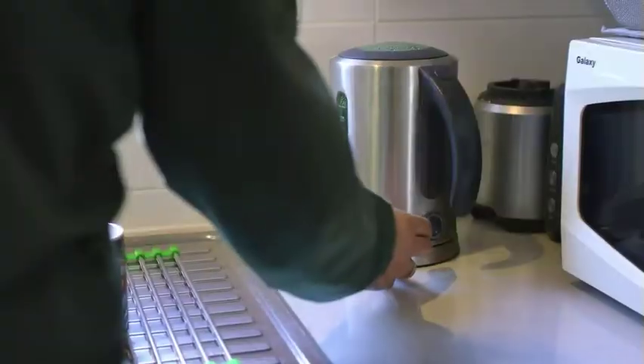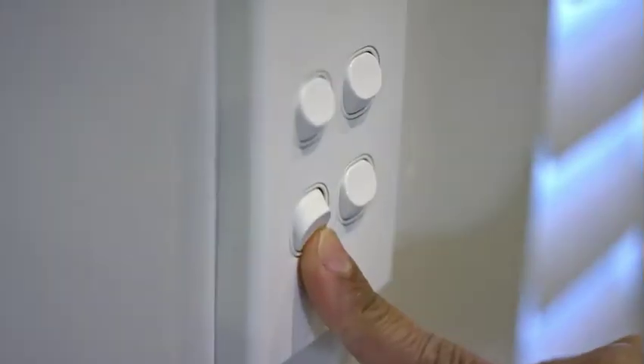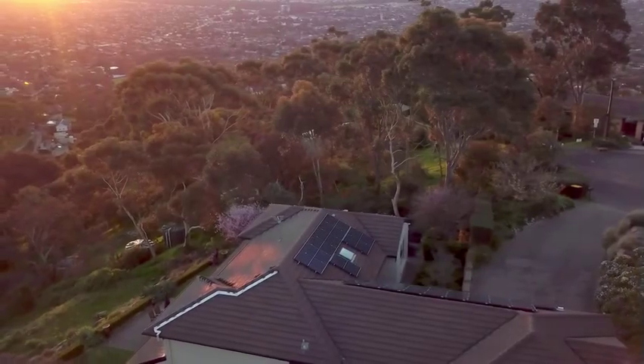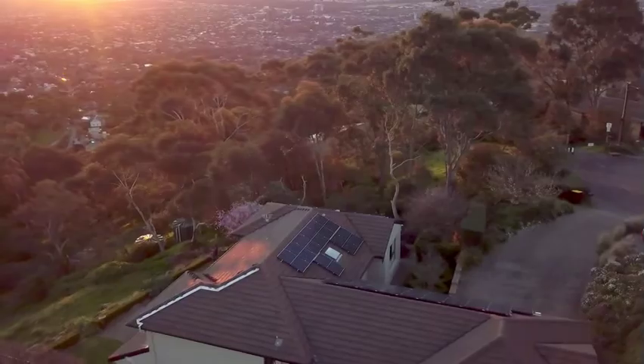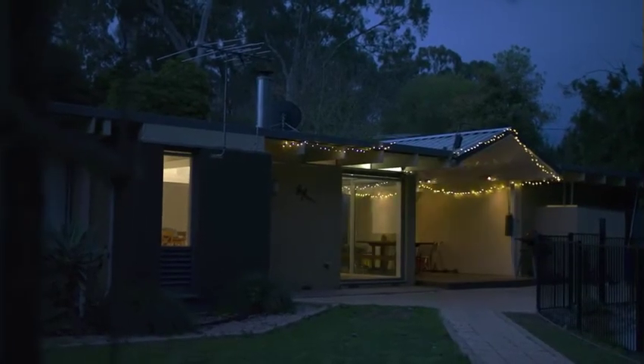My favorite part of the VPP and the battery is being able to use the renewable energy from the sun, even when the sun's not out. By capturing all of the solar power that we make in the battery, allowing us to use it at night, it really removes our reliance on the grid.